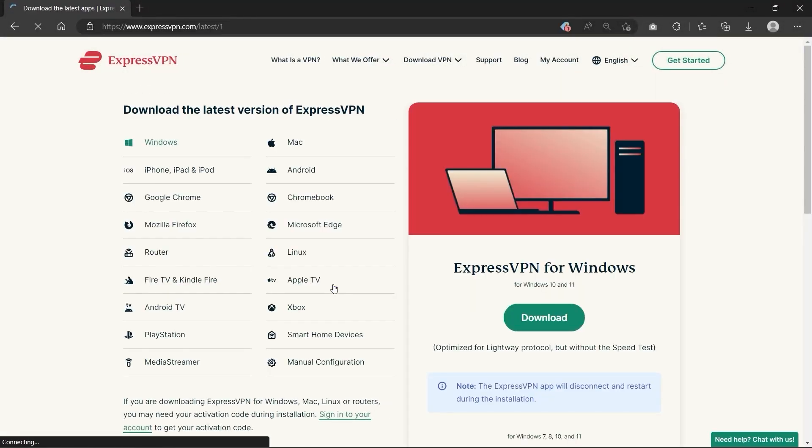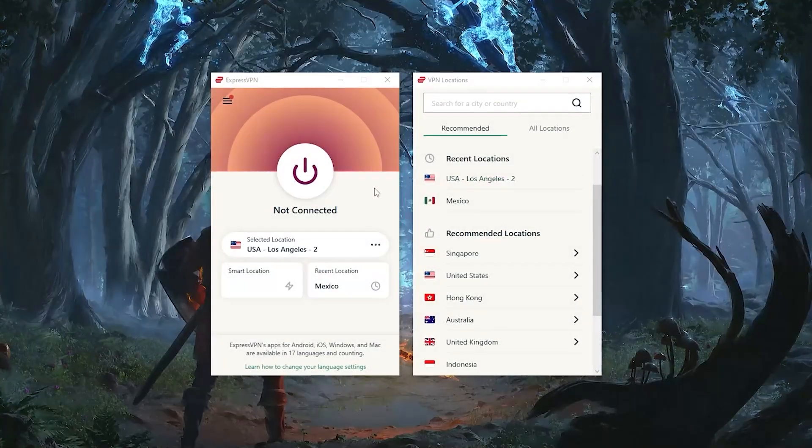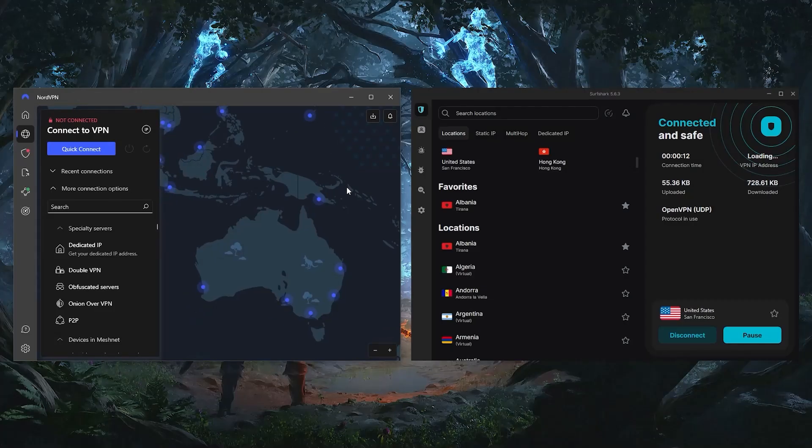When it comes to changing your location on Steam, you'll first need to download and install a reliable VPN. I'm going to show you what to do using ExpressVPN, because it's my personal favorite, but you can use Nord or Surfshark as well — the process will be very similar.